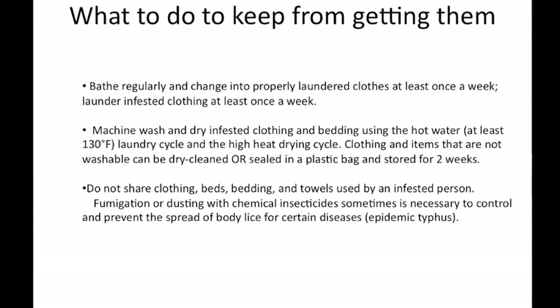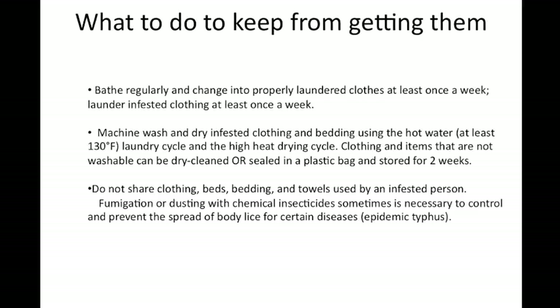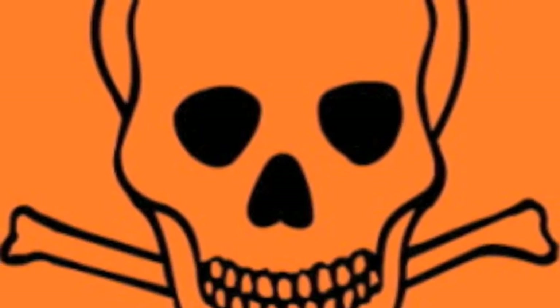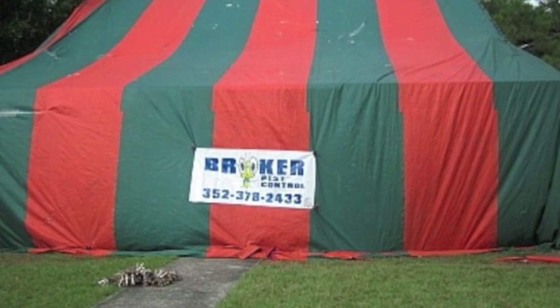To keep from getting body lice, you should bathe regularly and change into properly laundered clothes at least once a week. Don't share clothing, beds, linens, and towels with infected people. In very rare cases, fumigation or dusting with chemical insecticides is sometimes necessary to control the spread of body lice for certain diseases like typhus.